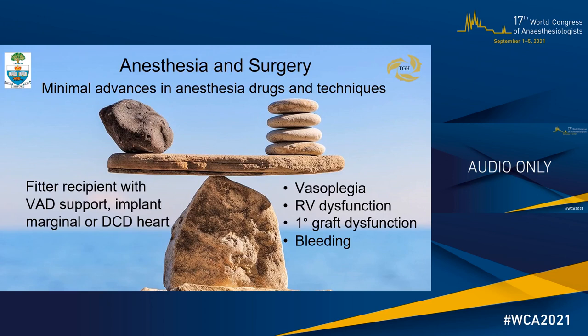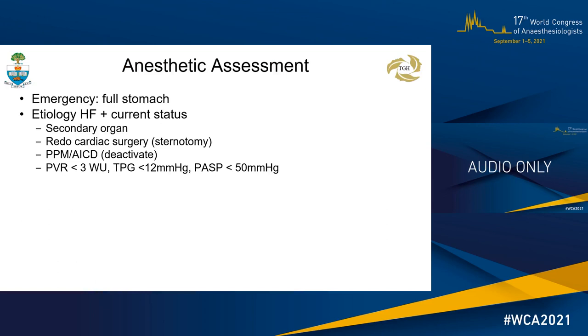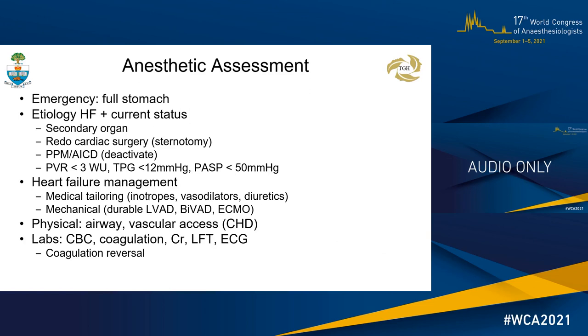Anesthesia assessment for the heart transplant patient is expeditious and identifies the emergency surgery with full stomach, heart failure etiology and current status, including secondary organ involvement, redo cardiac surgery, and sternotomy, presence of permanent pacemaker or AICD which requires deactivation. The patient should not have preexisting high pulmonary vascular resistance. Heart failure management may involve medical tailoring or bridging with mechanical support, with the remainder including focused physical and lab data review.